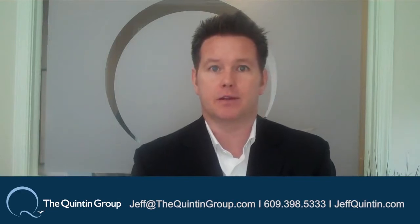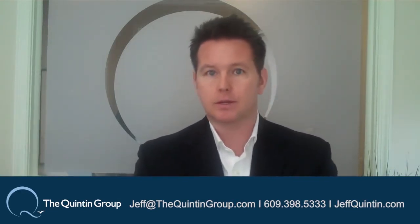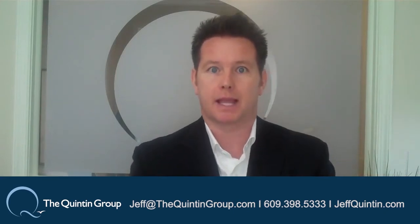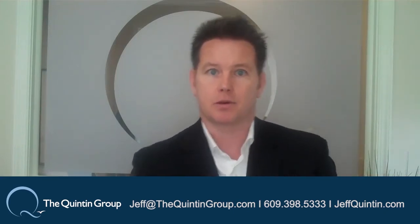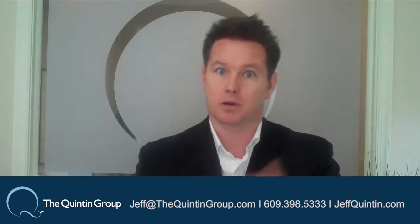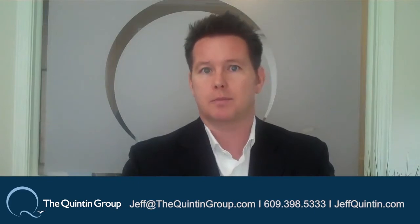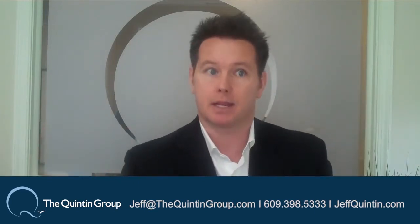Hey guys, welcome back. Thanks for clicking on the video. This past week my team and I met again and talked about reviewing our business plans each and every month — where are we, what are we tracking, where are you today, where have you been, where are we going. We want to keep it simple; we don't want to make it over-complicated. We want to have a one-week business plan — something very simple.